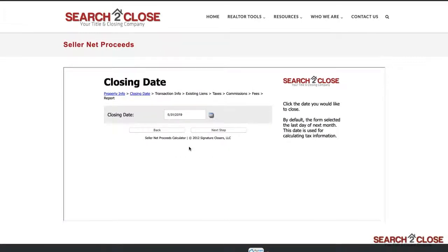Next, it will ask for an estimated closing date. Some items in a transaction, such as property taxes, are prorated down to the day, and the date entered here is used to help prorate your taxes to the day of closing. It will automatically default to a time within 30 to 60 days out, and if you're not sure of a good closing date, that's okay — you can always edit your SNP after you're done.